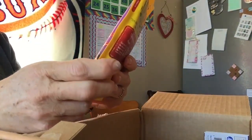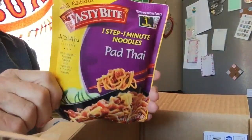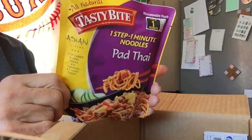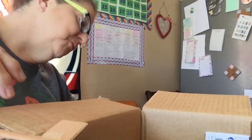And then these are also really good — the one step, one minute noodles, the Pad Thai. These are really tasty. I suppose if I'm in a really big hurry I might try and have them, but I'm really trying to stay away from the processed stuff.